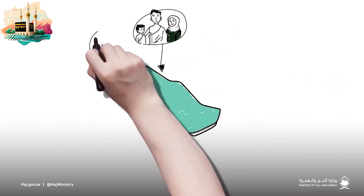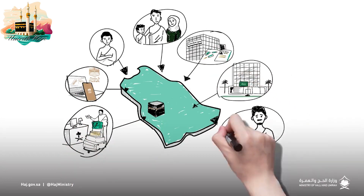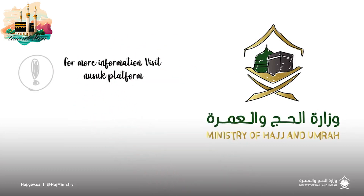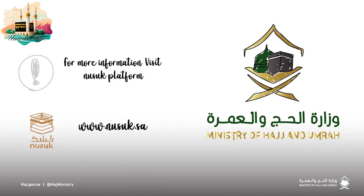In a nutshell, every visa that allows you to enter the Kingdom will permit you to perform Umra. For more information, please visit the NUSUK platform at www.nusuk.sa.